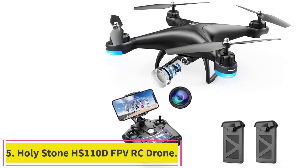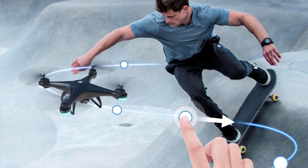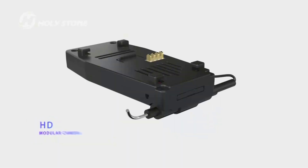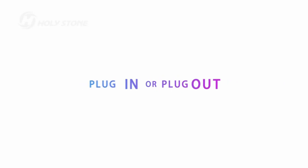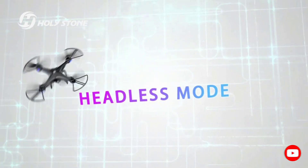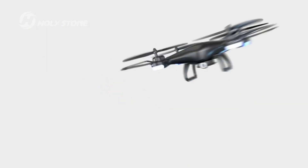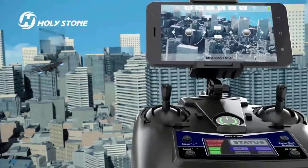Number 5: Holystone HS110D FPVRC Drone. The Holystone HS110D is a great option if you are looking for a travel drone that won't break the bank. At under $100, this is one of the most affordable compact drones on the market. Its compact size means it doesn't require registration with the FAA, making it a nice choice for carefree flying. The Holystone has a 120-degree first-person view camera and can shoot 1080p video. Flight time is shorter than other compact drones and this drone lacks wind resistance, but this is to be expected given the super low price point. The Holystone does include fun pre-programmed flight patterns like in-air flips and features like altitude hold and landing assist.